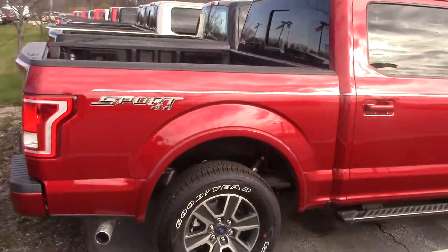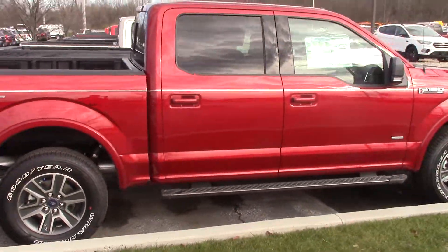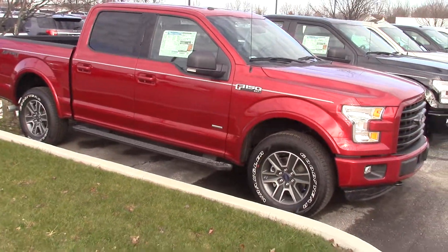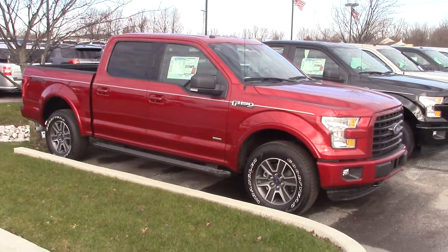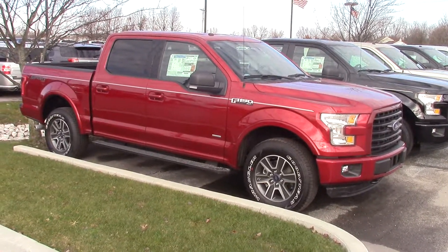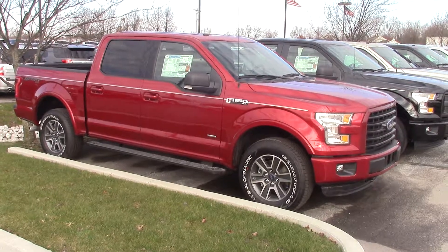Right now it's definitely a great time to come in. It's the end of the year so we definitely need to get these things out of here. We also have a large selection of other 2016s available so we can help you find the right truck that meets your needs. Please give me a call or shoot me an email when you get a chance. Again, this is Nathan Wright from Bill Ester's Ford.